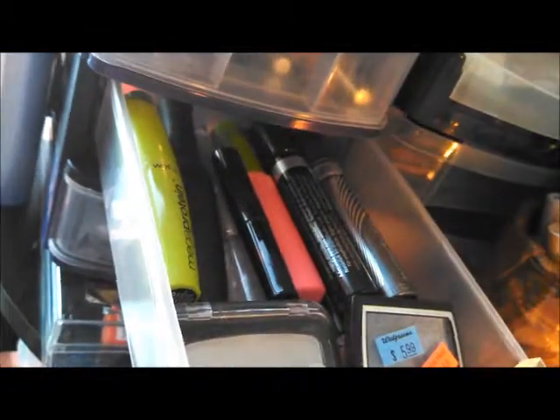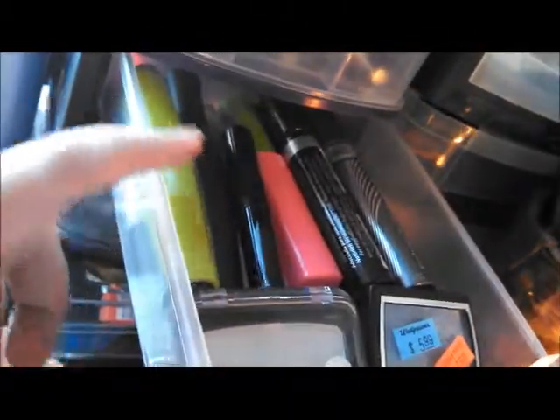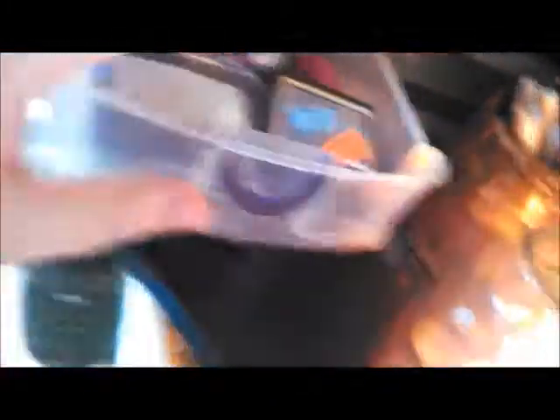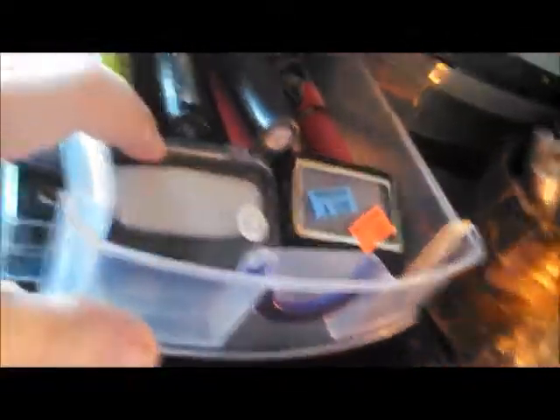In the next drawer I have all of my mascaras. I have Wet n Wild, Elf, Elf Brow and Lash Gel, Sally Beauty Supply, Rimmel, Cover Girl, Maybelline, and Ulta are all in here. And then I have a little single eyeshadow from L'Oreal and a single eyeshadow from Cover Girl in there.